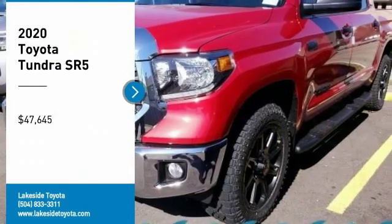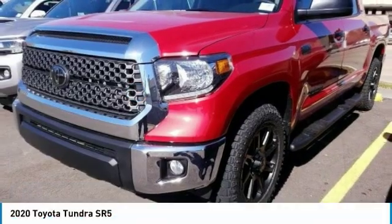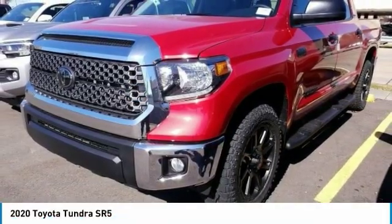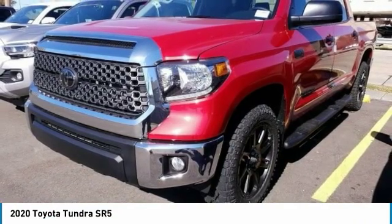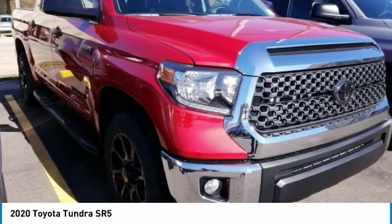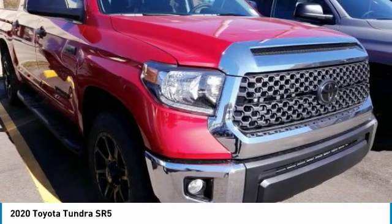Come test drive the 2020 Tundra. The Tundra has a number of unique features useful for those using it as a work truck, including extra large door handles, a deck rail system, and an integrated tow hitch included as standard.